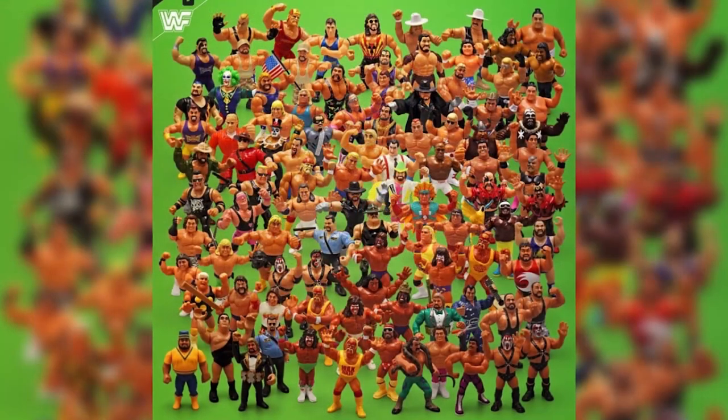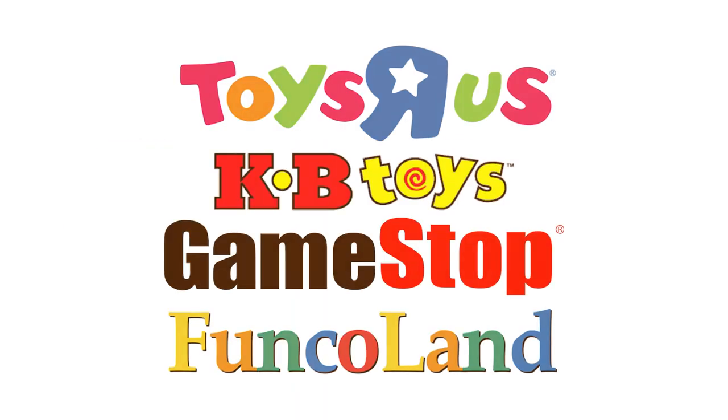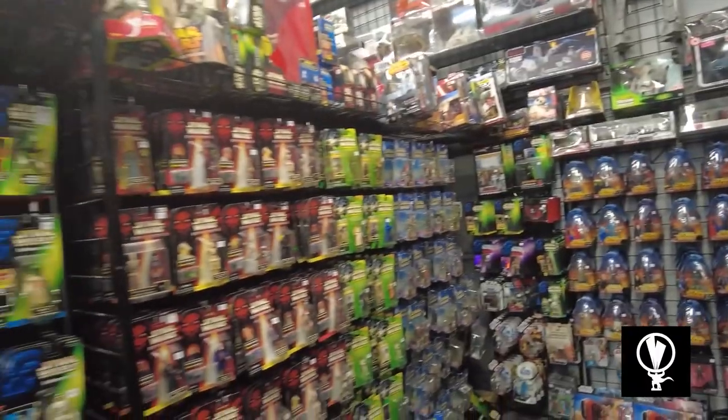Whenever I meet a collector I want to know what got them into this game — this thing of ours. There's always an inciting incident, and it's no different for Joe. I was talking to a buddy of mine and I said, man, I would love to have some of the old LJN and Hasbro wrestling figures and some of the old Star Wars. He looked at me and said, why can't you? So I was like, yeah, really — why can't I? So I started looking on eBay and going to different toy stores, following different hunters after I surprisingly found out that was a thing on YouTube. From there it just escalated.